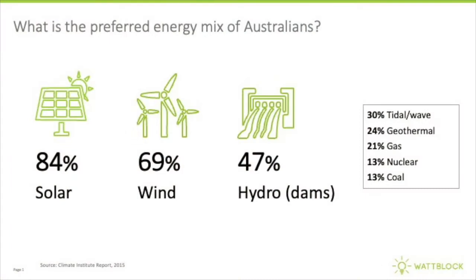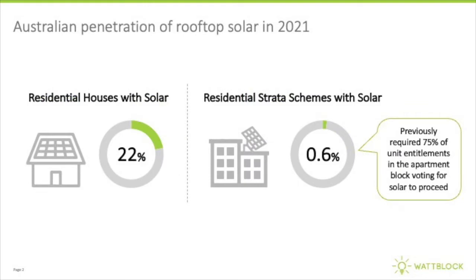Today we're going to have a look at the NSW Sustainability Infrastructure Amendment to the NSW Strata Schemes Management Act. In Australia, 84% of people are in favour of getting their energy from solar power. Today in Australia, 22% of residential houses already have solar panels installed on their rooftops, but when it comes to apartment buildings, only 0.6% of strata titled apartment buildings have solar photovoltaic panels.